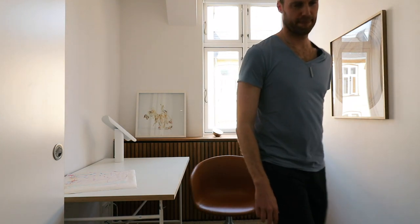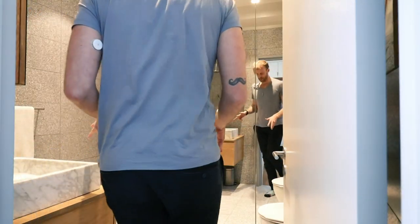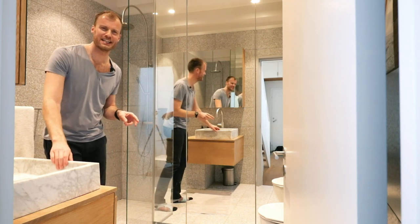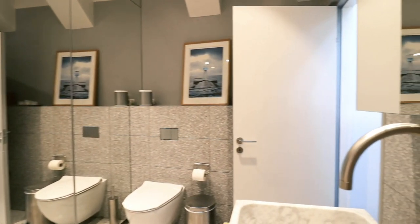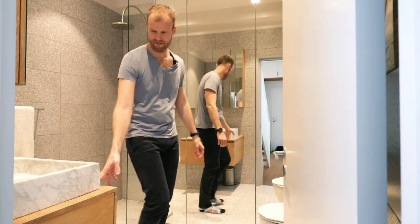Maybe even send it to someone who you know likes real estate or appreciates Scandinavian interior. So behind the staircase you have the bathroom. It's all terrazzo tile — all terrazzo. There's also a great marble sink on top of a floating oak vanity.